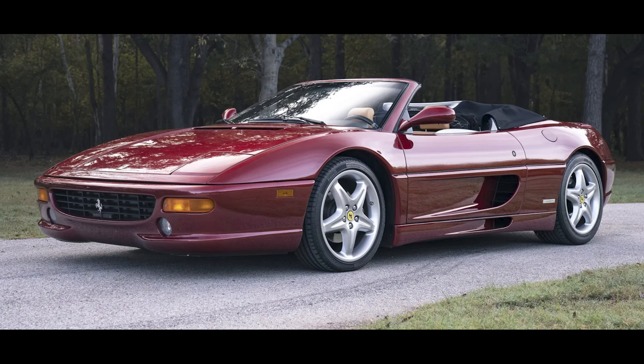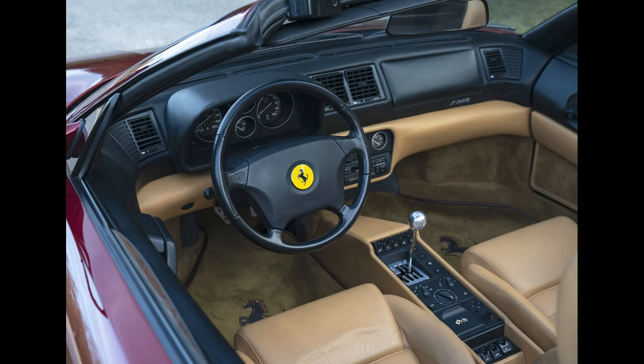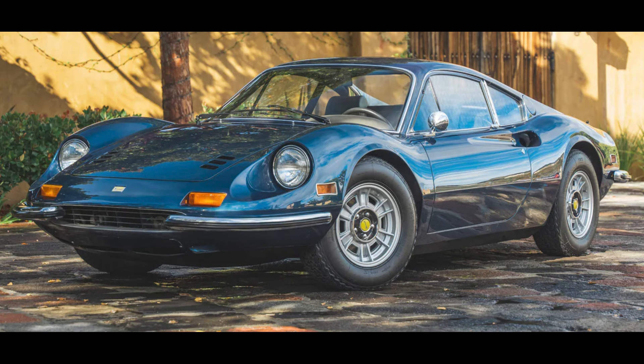A Rosso Fiorano 11,000-mile 1998 Ferrari F355 Spyder was bid to $120,000. A Blue Dino 1972 Dino 246 GT was bid to $499,000.